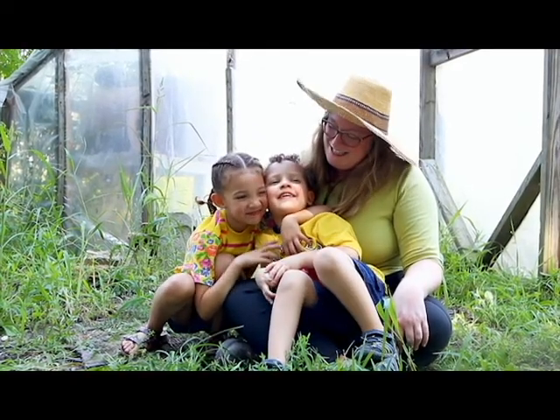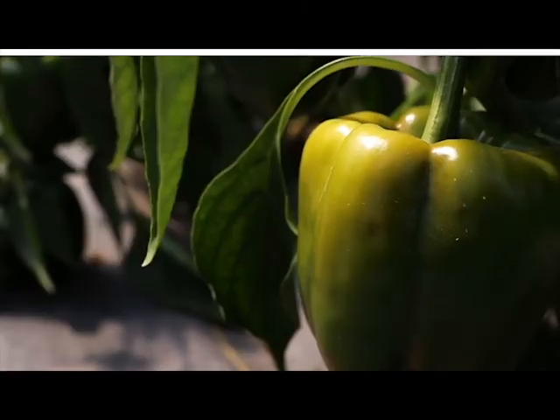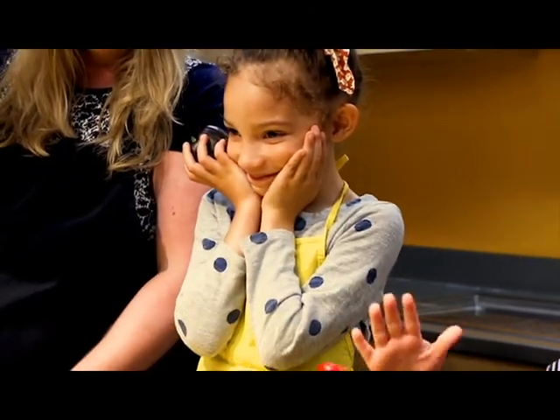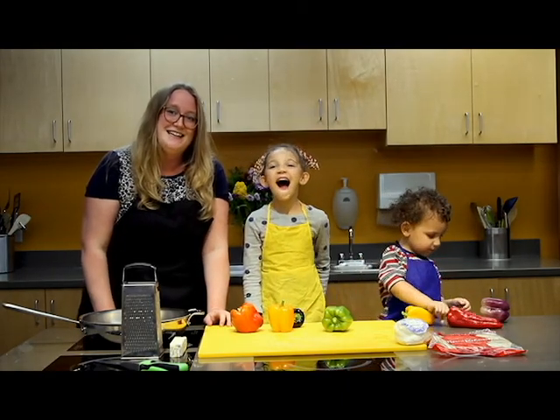Let's head back to the kitchen and get started. Now that we're back from the farm, let's get started on our quesadilla.